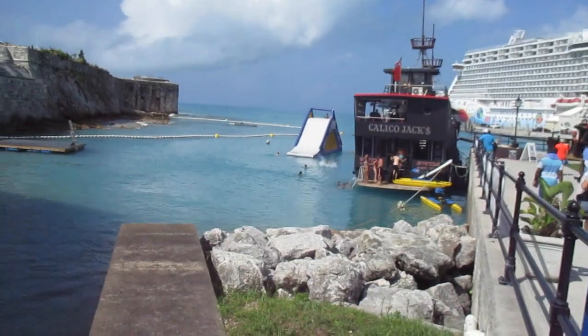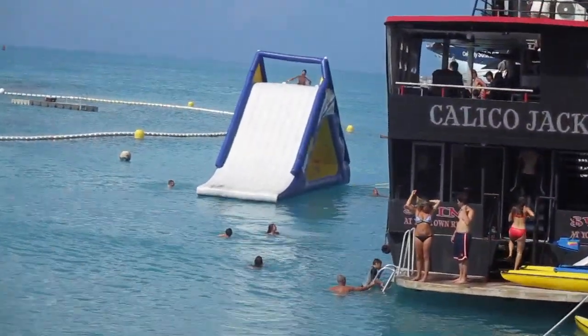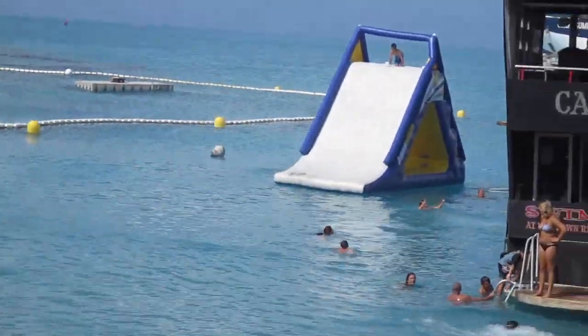We then went back to the dockyard where our ship was. This is a cool shot I got of people jumping off of a little pirate ship excursion — they jump into the water. It looks really fun.